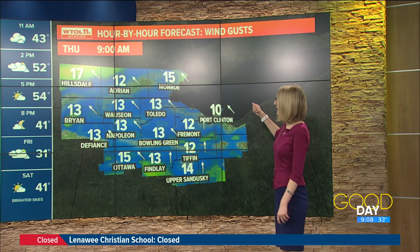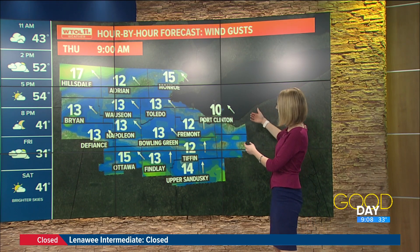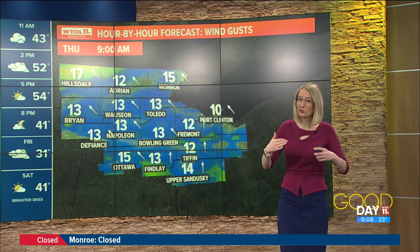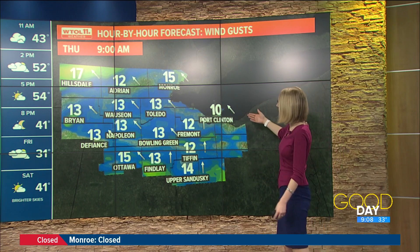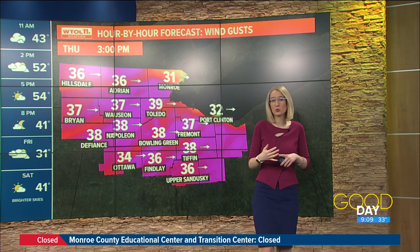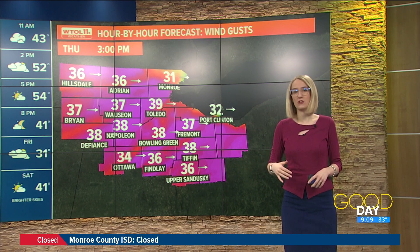Hour by hour forecast — now that we don't have the rainfall, I'm switching to our wind component here, because winds have been calm, but I'm monitoring the chance that they are really going to pick up some steam this afternoon. You're going to find they'll move in from the south and bring the warm temperatures with them. Around lunchtime you're going to notice that rush of warm air moving in.